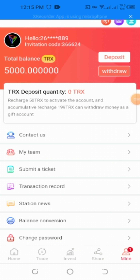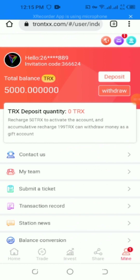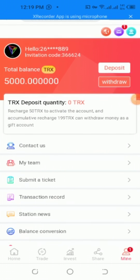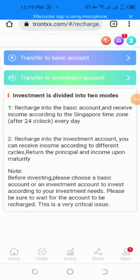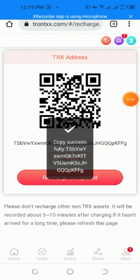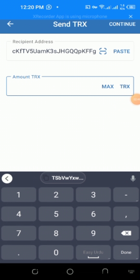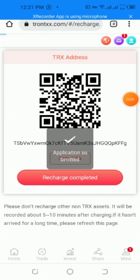To activate the account you need to deposit 50. I'm going to connect to my team deposit — click transfer to basic account, copy the link, and go to your wallet account. The amount of TRX is 50. You continue and confirm it, then click return when complete.